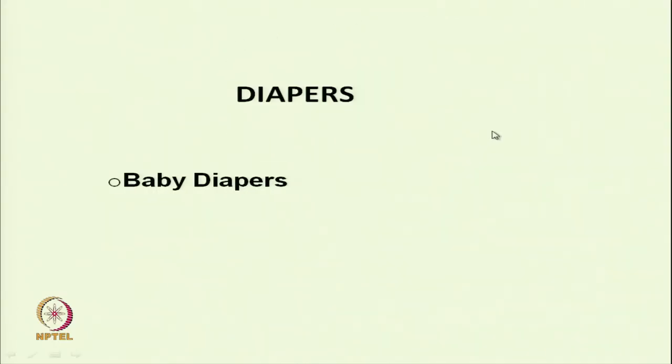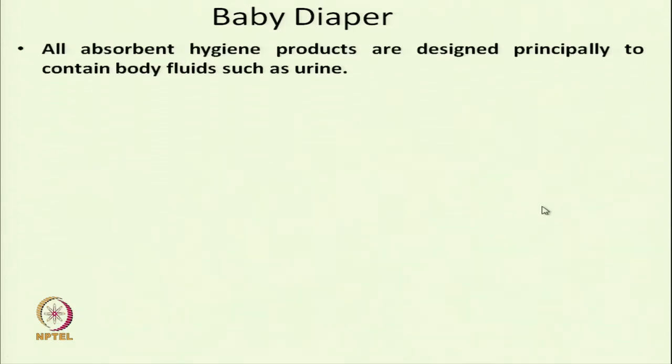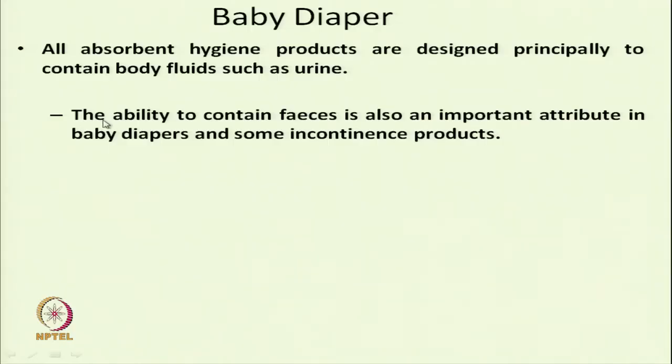Diapers are mainly of two types: baby diaper and incontinence diaper. All absorbent hygiene products are designed principally to contain body fluid such as urine. The baby diaper's main function is to retain body fluid, and the ability to contain feces is also an important attribute in baby diapers and some incontinence products — the feces should not come out.